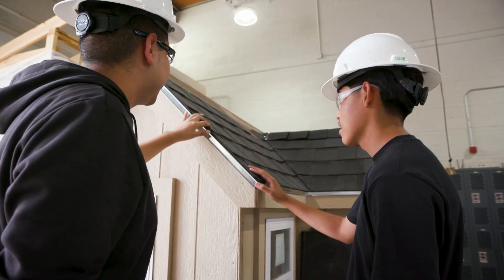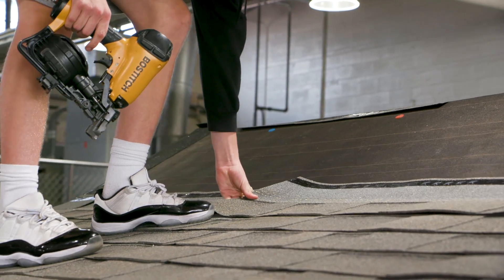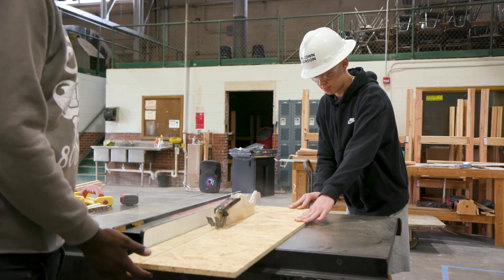On any given day, we can be working on the shed — starting from framing the shed, or painting the shed, working on roofing. We could be cutting, or we could be in the classroom learning about new tools and the basics of tools.